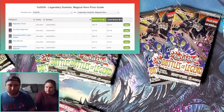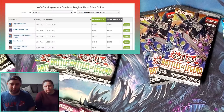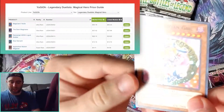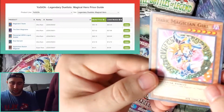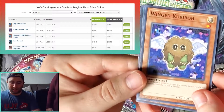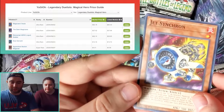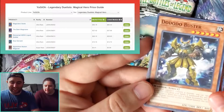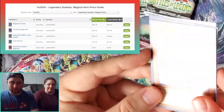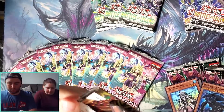First we'll start with Legendary Duelist: Magical Hero. Some of the biggest chase cards out of here — Magician's Soul is obviously the biggest one; it's a huge card for the Dark Magician archetype and without it the deck isn't really competitively viable. There's no guaranteed holos in here from what I remember. First card — we got Dark Magician Girl. We got Wing Kuriboh, Jet Synchron — that's a big card; well, it's banned, that's why. Donut no Buster and Animadorned Archosaur.